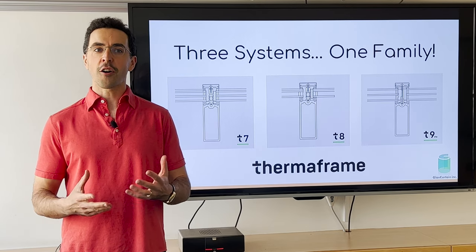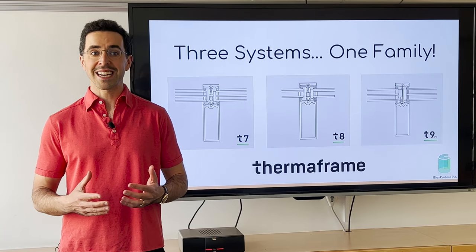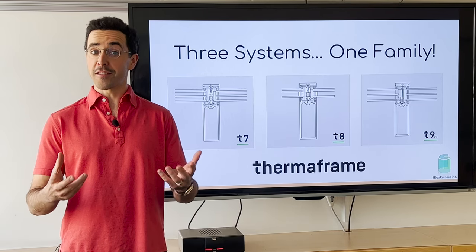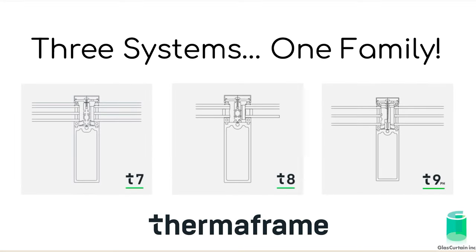So what's new are a couple of subtle but meaningful improvements that represent a distinct next generation in GlassCurtain's products. Those of you already familiar with the details of Thermaframe will notice from the drawings here that Thermaframe has a slightly wider and deeper mullion for better wind load resistance and taller spans, more sophisticated gaskets for better air tightness and improved thermal performance, and a more flexible nosing structure to accommodate a wider variety of IGU thicknesses.